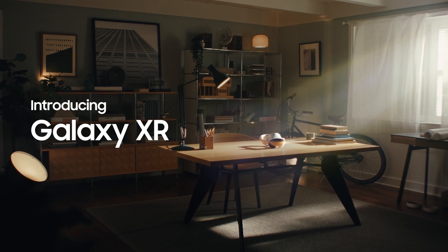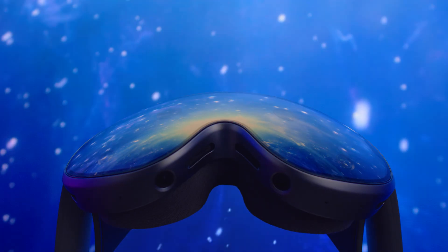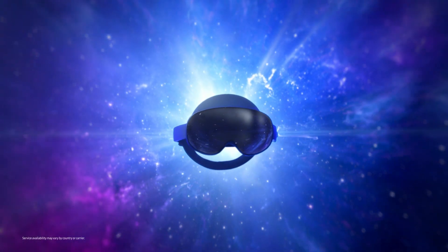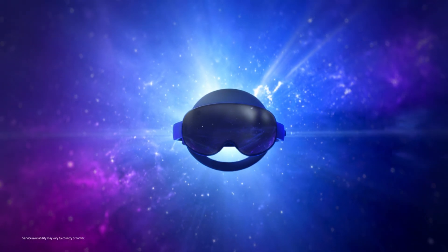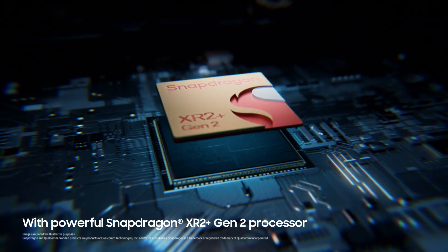A new era of XR begins where Samsung innovation brings AI to life, reshaping how we experience the world. Introducing Galaxy XR — the first to be built on the Android XR platform with Google Gemini, designed from the start to truly understand what you see and hear, with the power to drive extraordinary experiences. Worlds wide open.